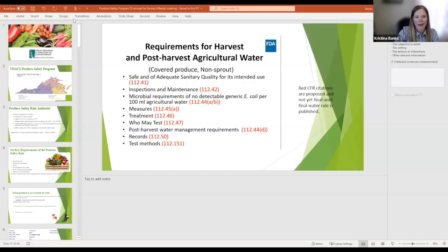Our next topic is produce safety. We have Christina Banks, a produce safety specialist with the Office of Dairy and Foods with VDACS. I work with that office, Pam is my manager. I'm learning a lot at this program today — there are things I still don't know. I've worked with the state for about 15 years and with VDACS in this position for about four and a half years. I'm learning every day, and today I'll talk about some changes we're seeing.